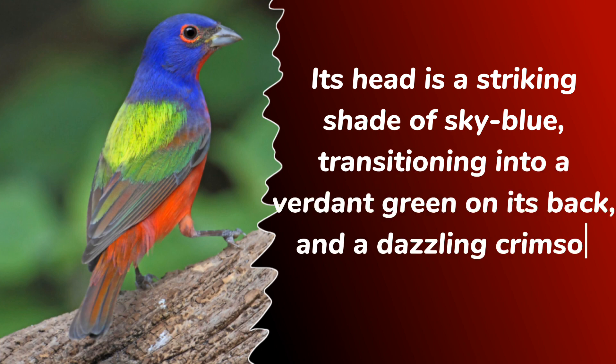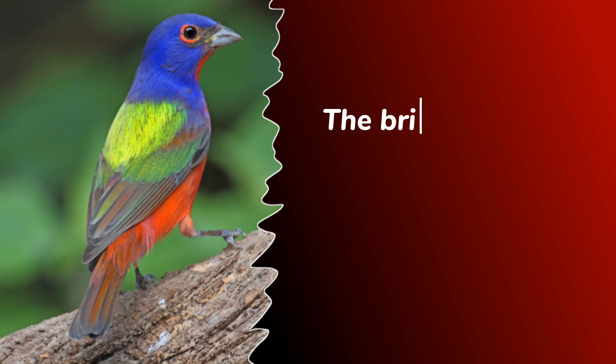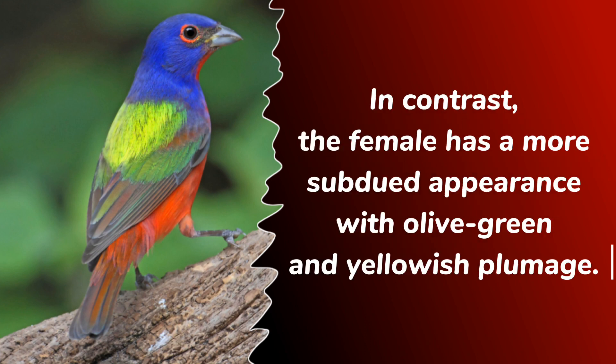Its head is a striking shade of sky blue, transitioning into a verdant green on its back and a dazzling crimson on its underparts. The bright red eye rings and the sharp black bill further add to its overall splendor. In contrast, the female has a more subdued appearance, with olive green and yellowish plumage.